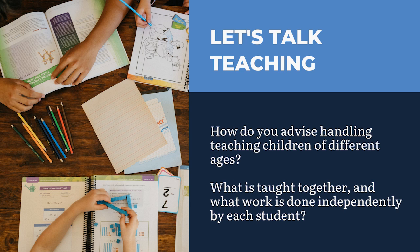How do you advise handling teaching children of different ages? What is taught together and what work is done independently by each individual student?